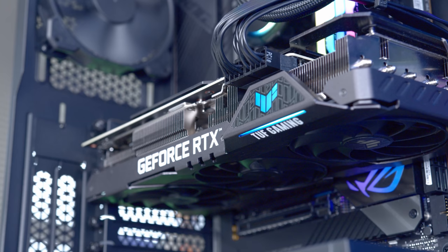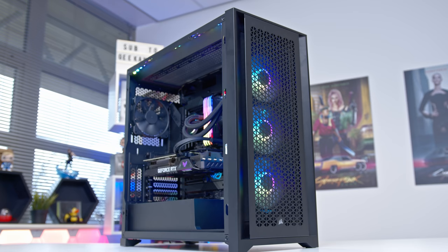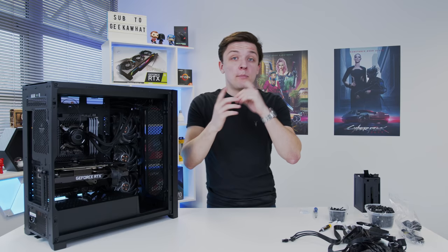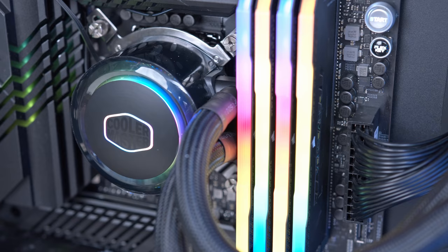Our system is pretty much done. We need to do a little bit of cable management and then we're going to boot our system up and test out the performance of not only our Intel 11th gen Core i9 CPU, but also this 3080 and of course that WD Black NVMe Gen 4 SSD. Before we do that though, let's see just how good this system looks when it's all powered up with the RGB and the fans. Roll the montage.